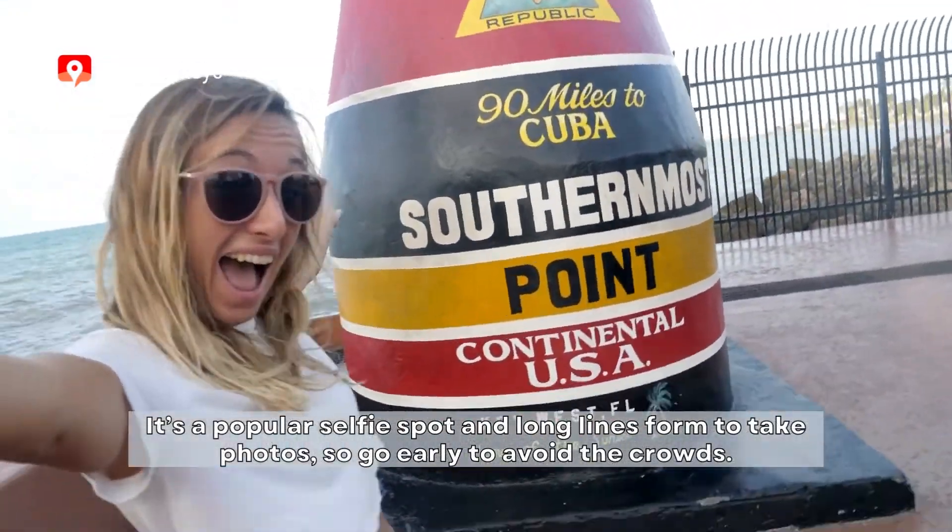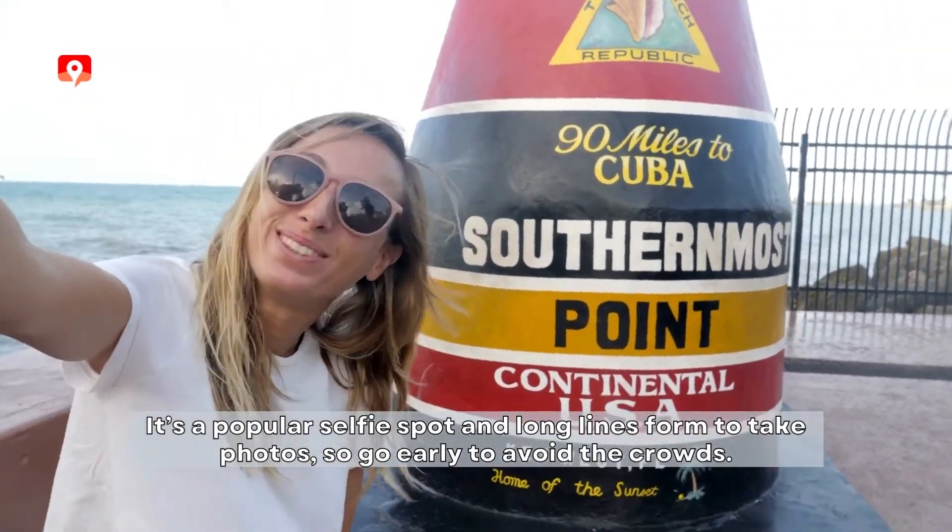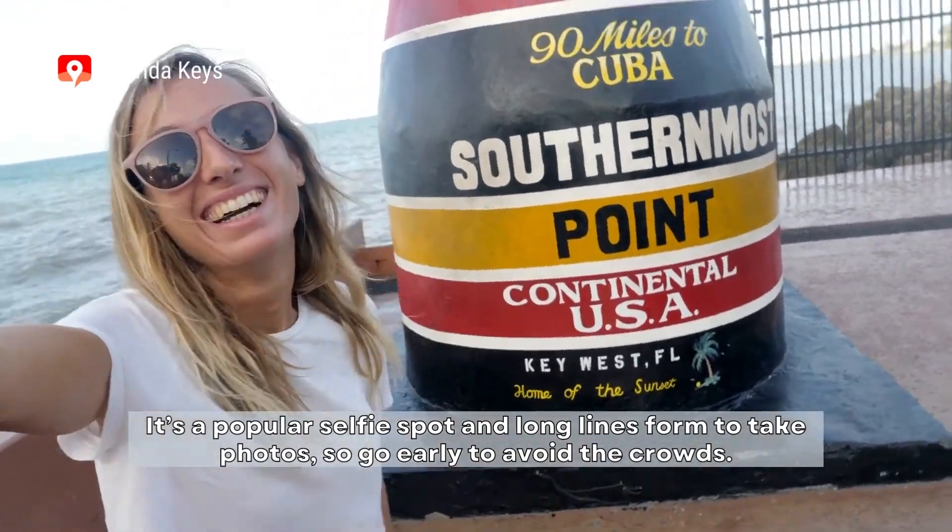It's a popular selfie spot, and long lines form to take photos, so go early to avoid the crowds.